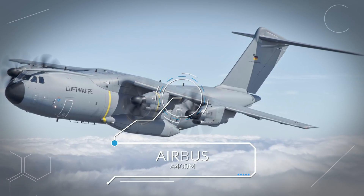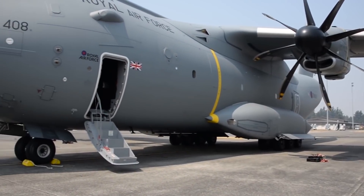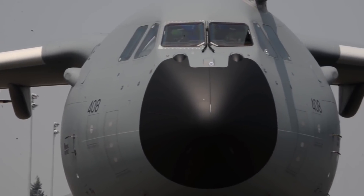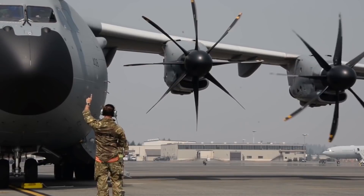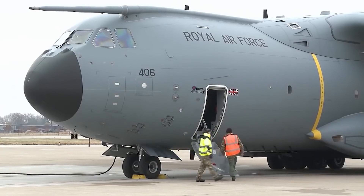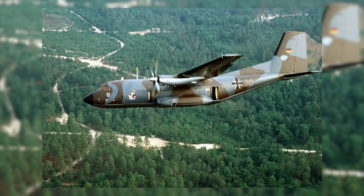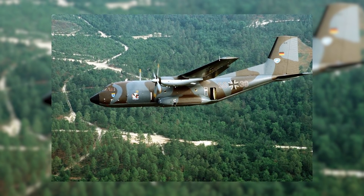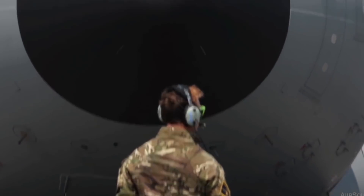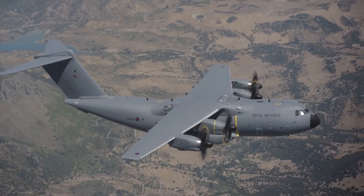Coming in at number 8 is the Airbus A400M. Airbus is more famously known for its manufacture of commercial aircraft, but this model marks its foray into military aircraft and was the result of an international project with operators across Europe participating to create an aircraft that could replace the aging Lockheed Martin C-130 Hercules and the Transall C-160 aircraft. It first entered service in 2013 and is now used by the air forces of Germany, France, Spain, United Kingdom and Turkey.